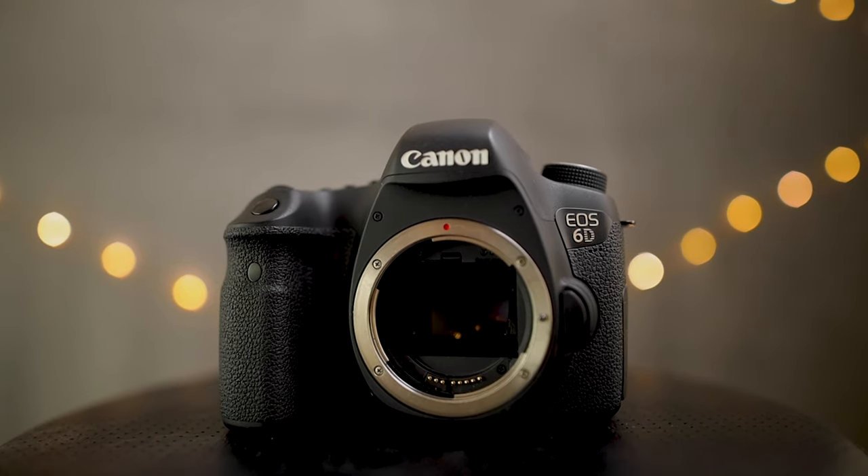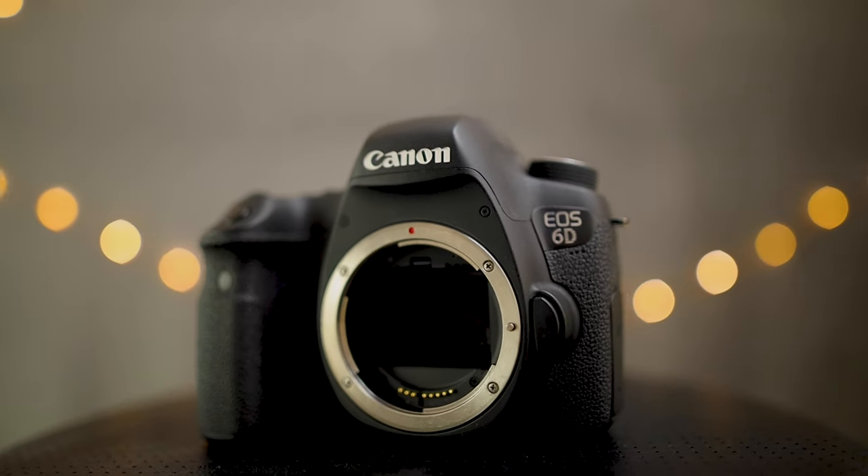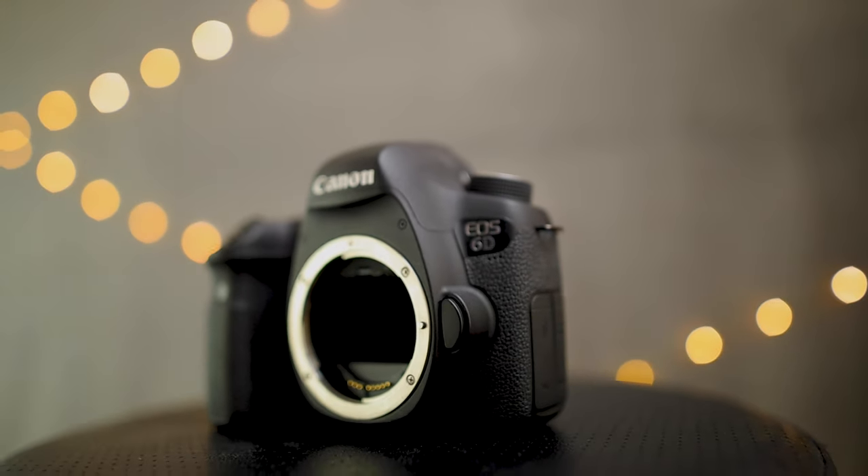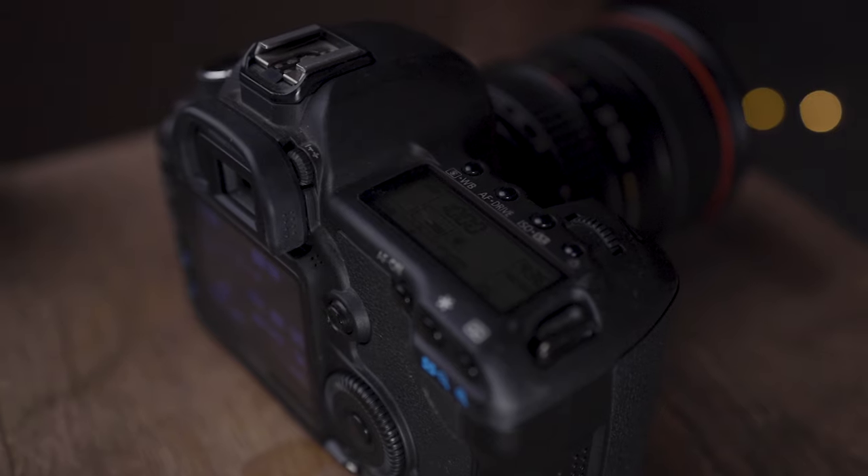First, a comparison of the specs. When it comes to sensors, the 6D has a 20.2 megapixel sensor while the 5D Mark II has a 21.1 megapixel sensor. The difference is really pretty negligible — the 5D Mark II has 0.9 megapixels more, but that's really only about a four percent increase in resolution.